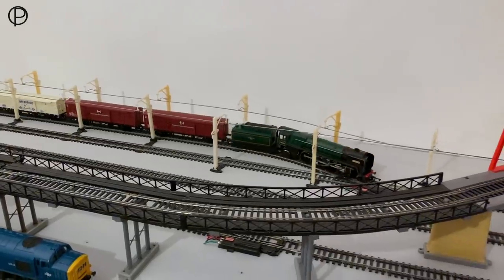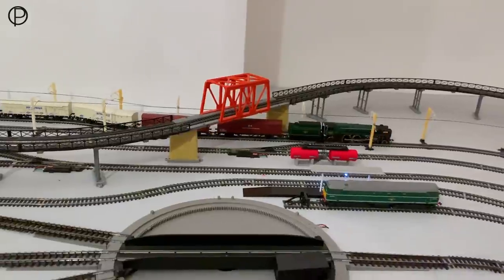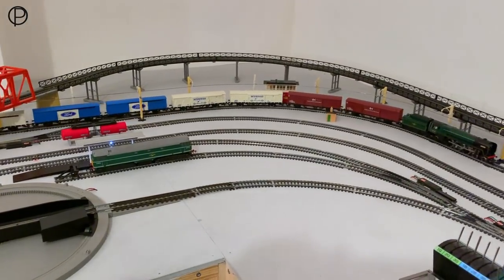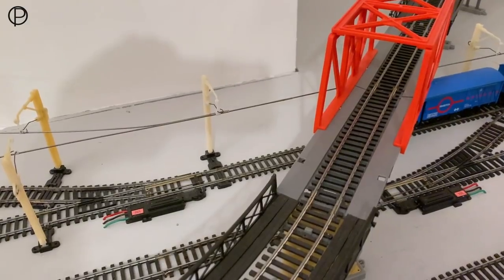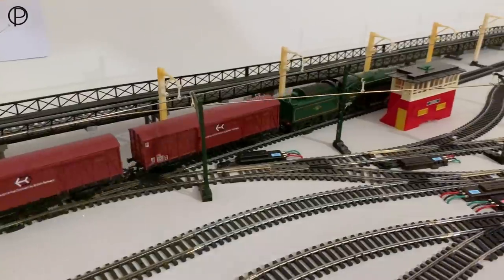Now we've got the Britannia and the ferry wagons. There's that slight whine on the motor on this particular model, but it's making very light work of those wagons. So it's a gentle stop there and we'll close the points, and away she goes.